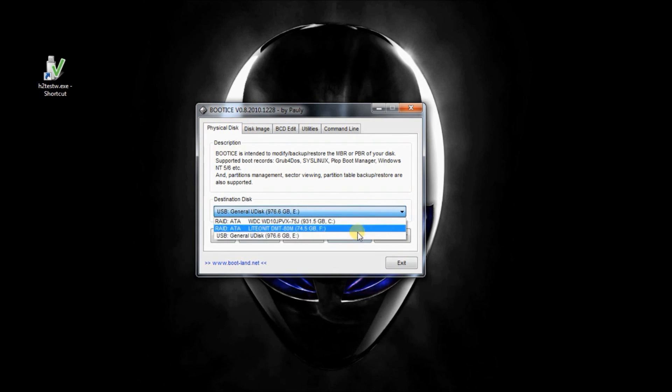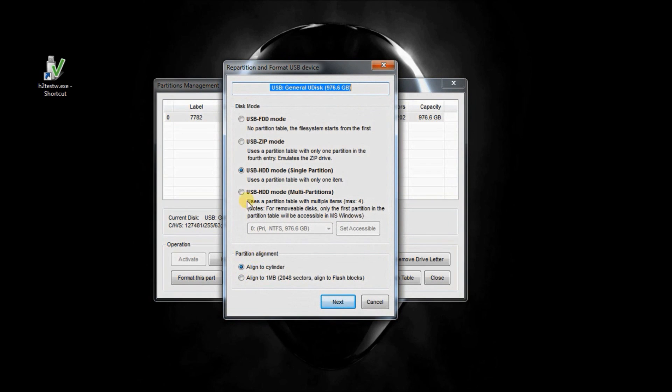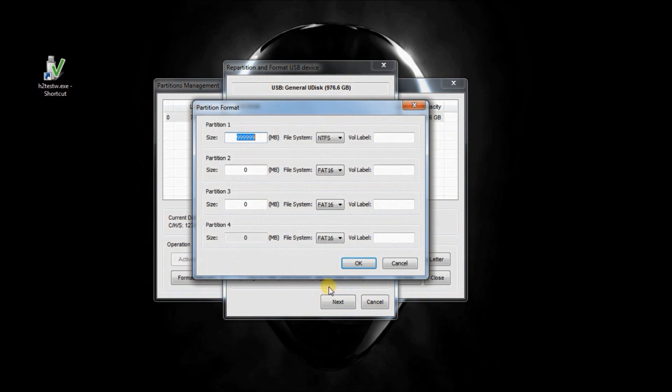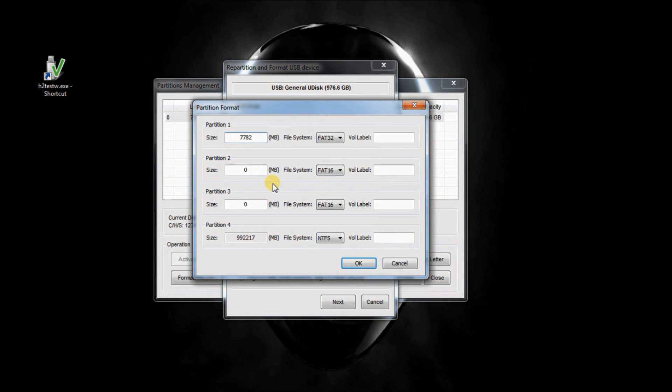Run the program and select your flash drive. Next, click Parts Manage and then Reformat USB Disk. Make sure the last option under disk mode is selected and the first option under partition alignment. Once you proceed, replace the bogus value in the first partition with your actual value — in our case that happens to be 7,782 megabytes. Label all other partitions as fake and click OK.